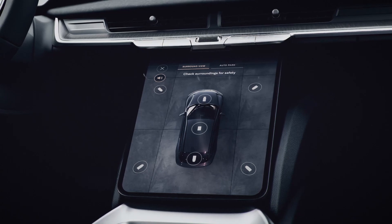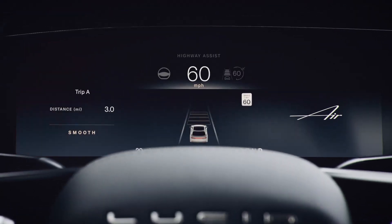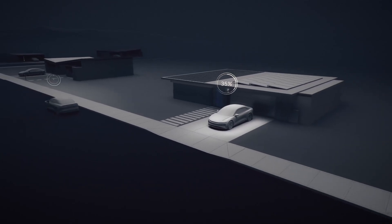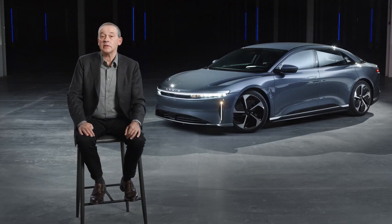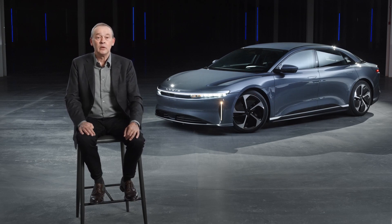Dream Drive Pro delivers an expanded suite of features today like surround view monitoring, blind spot display, and highway assist. Best of all, Dream Drive and Dream Drive Pro are both future-ready with over-the-air software updates. I'd now like to turn it over to Derek to explain some of the remarkable design thinking that's gone into the Lucid Air Pure.